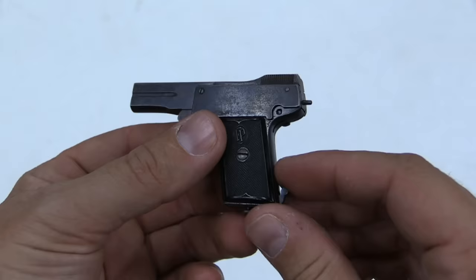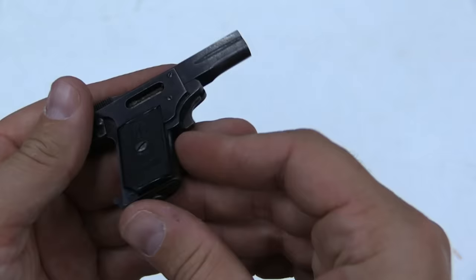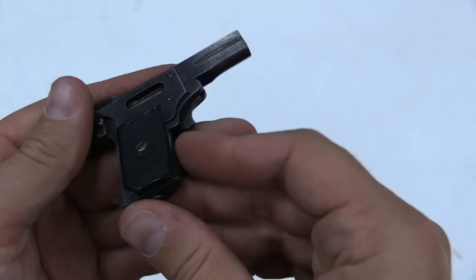There were about 1,000 of these manufactured. They were made shortly before World War I, and it was World War I that ended production, because facilities started going towards military arms. You can see in the grips — the grips have an FP, that's Franz Fanel, and the word Colibri, which is the name of this pistol. That's German for hummingbird, which is an appropriate name for this thing.